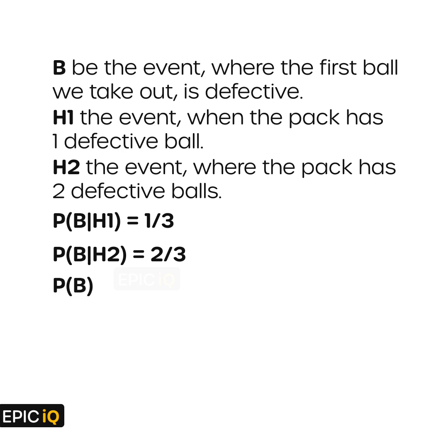Now we calculate probability of B, which is the probability of getting the first ball as defective from the pack. P(B) will be (1 by 3) multiplied by 20%, that is 2 by 10, plus (2 by 3) multiplied by 10%. This comes out to be 4 by 30. So the probability of getting the first ball as defective is 4 by 30.